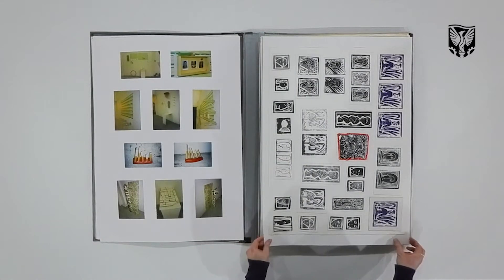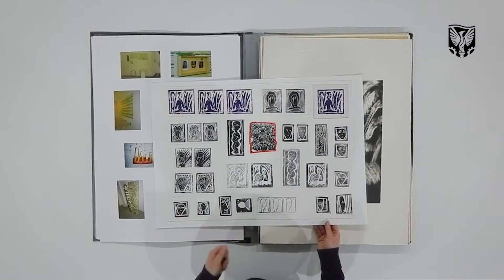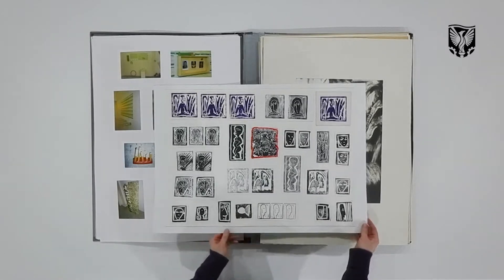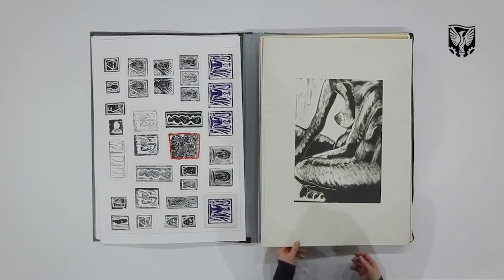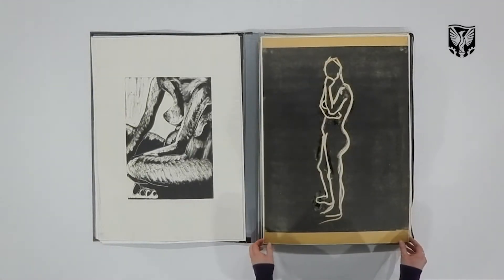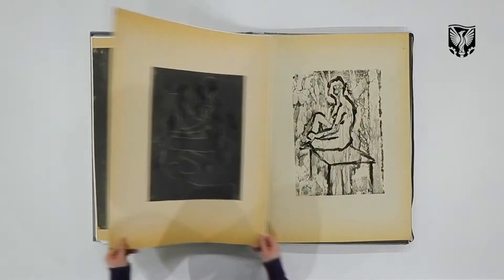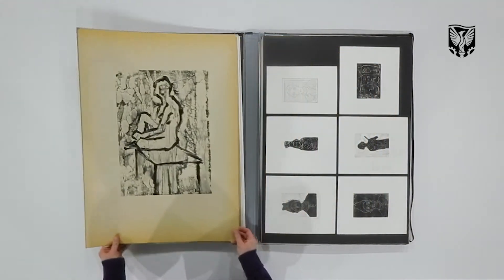These are some really basic lino prints I did mostly at home during the foundation — just in my bedroom cutting out small bits of lino and printing them on my bedroom floor. This is a selection of prints from the print room at Chelsea. These are monoprints, life drawing monoprints. Simple technique: metal sheet, black ink, and you draw into it and then drop different solutions onto it to get different effects.